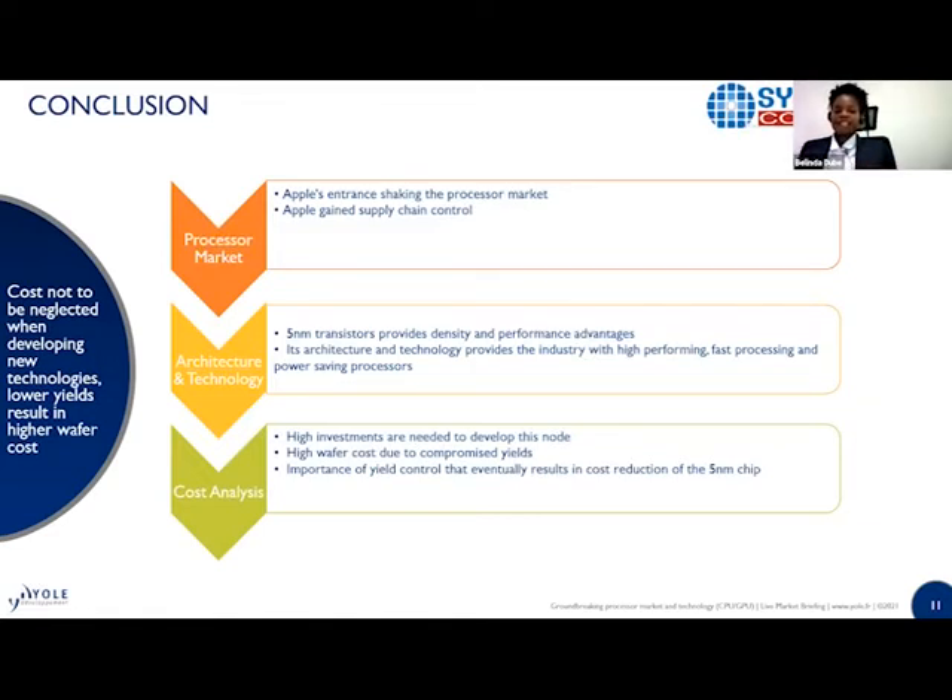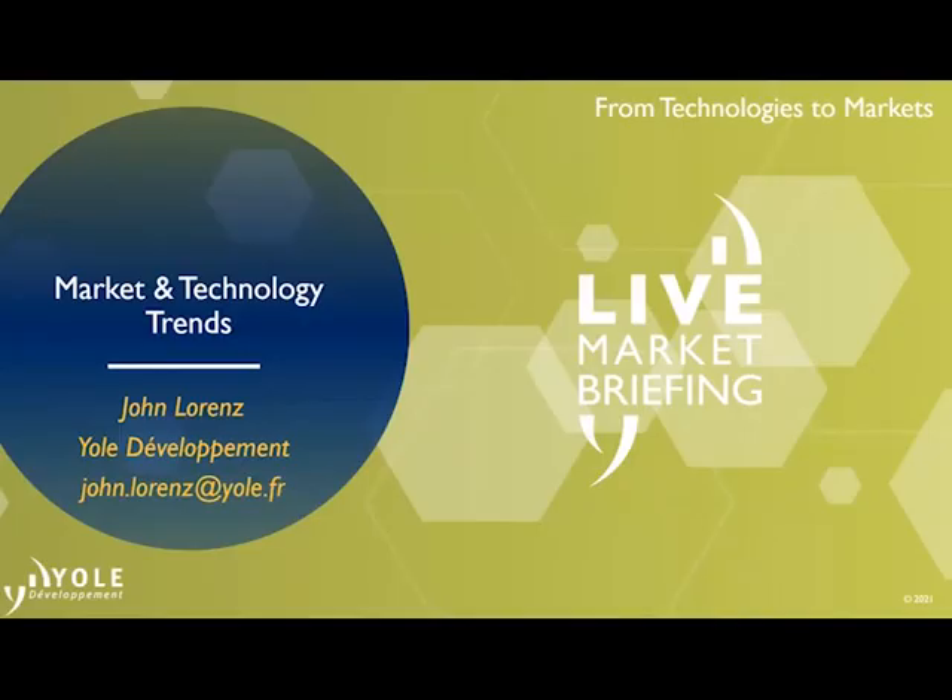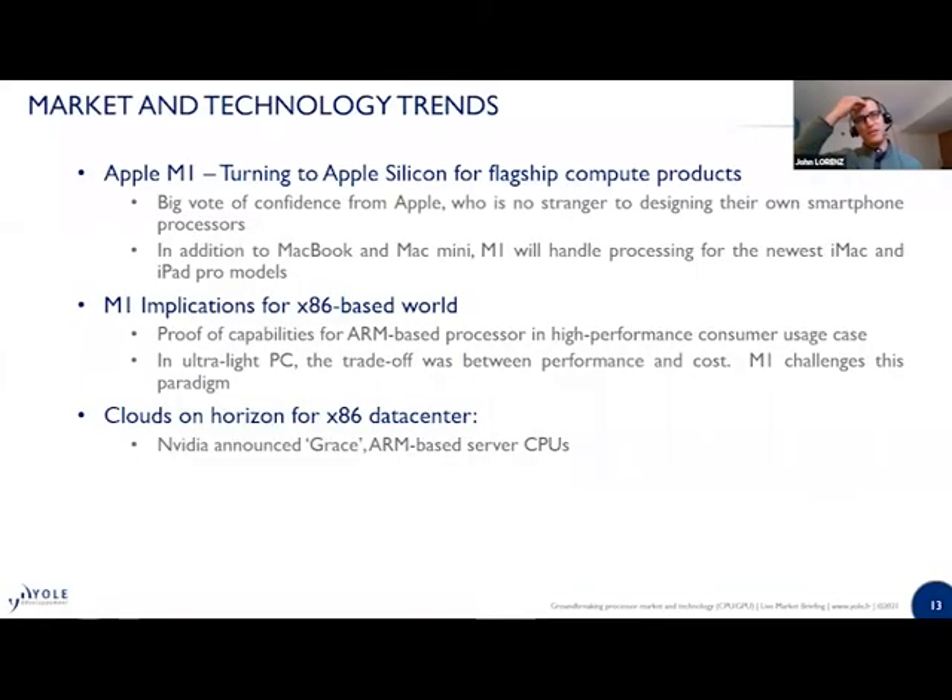Thank you very much, Belinda, for this very interesting presentation. John, the floor is yours. Thank you, Belinda and Faisal. Belinda touched on the cost estimation for the M1, where the blend of 5 nanometer FinFET and the die size bring significant cost implications. In fact, the M1 is probably Apple's most costly processor they've designed thus far.